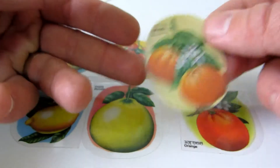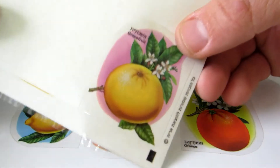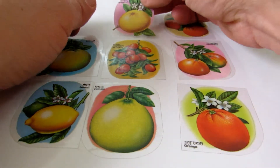That's a mandarin. And that's a grapefruit — again, great smell it has.